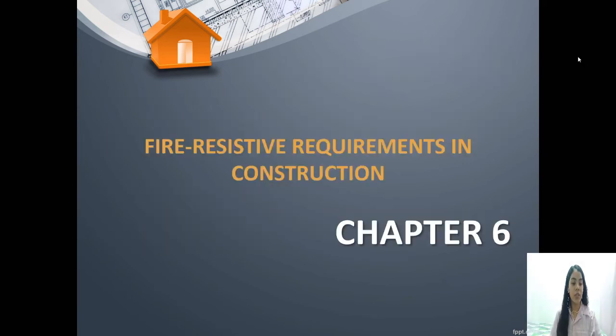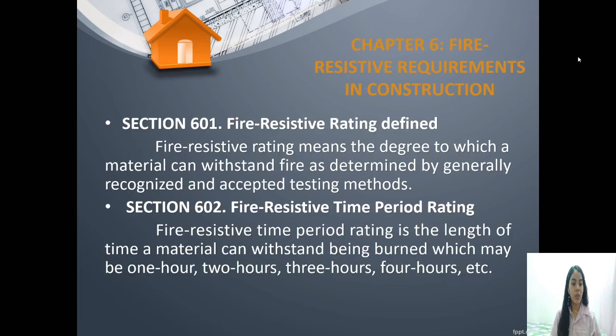Now let's proceed to chapter 6 about the fire resistive requirements in construction. Under section 601, the fire resistive rating is defined as the degree to which a material can withstand fire — it measures the level of fire a material used in constructing a building can handle. Under section 602, the fire resistive time period rating refers to the length of time a material can withstand being burned.